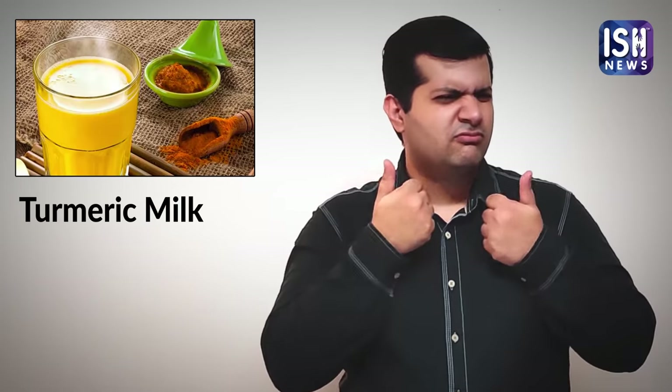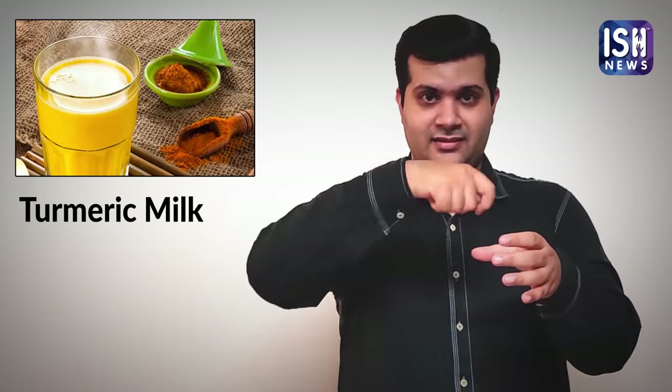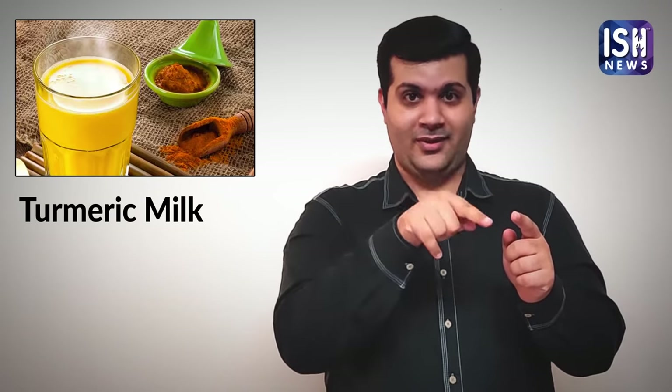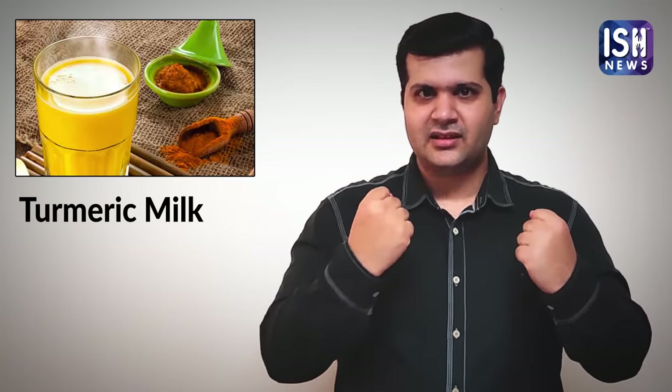Turmeric added to milk is the best for health. When you add turmeric to the white milk, its colour changes to yellow. Fitness freaks call this yellow milk golden milk.